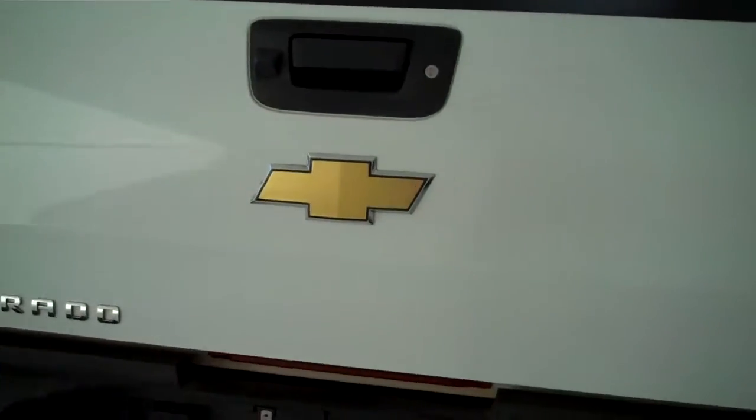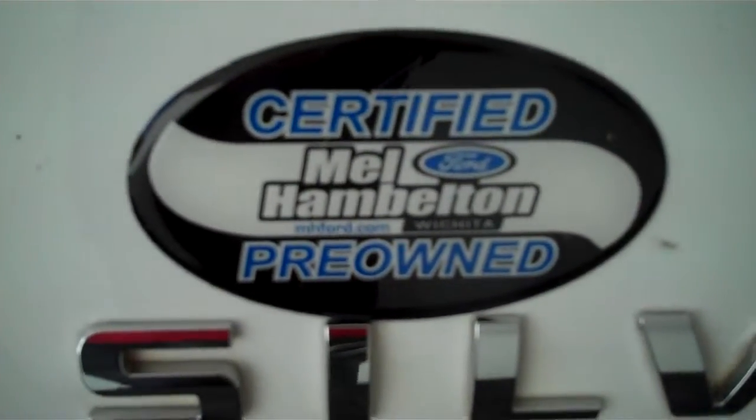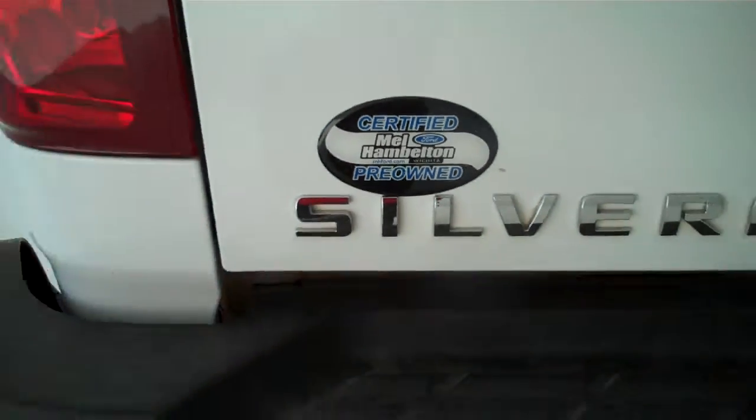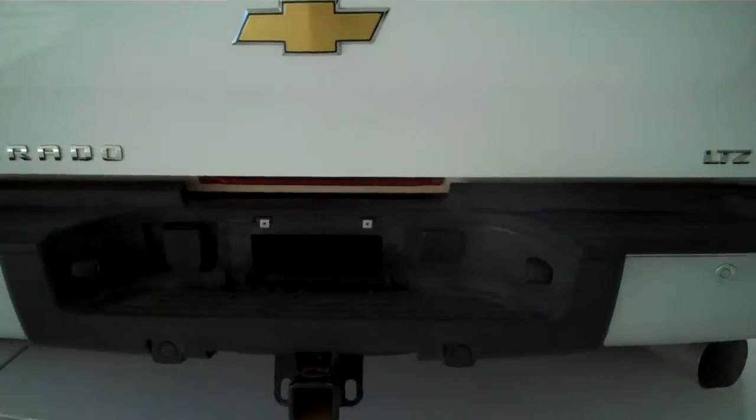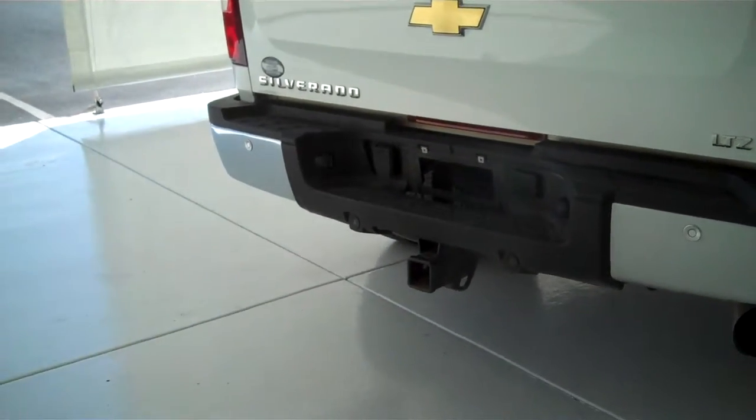Bed liner already installed. This is an LTZ edition. Backup sensors and backup camera to assist you in backing up. This is one of our Mel Hamilton certified pre-owned vehicles — it comes with a six-year, 100,000-mile warranty. Class III tow hitch on the back with trailer light and trailer brake accessory hookups already installed.